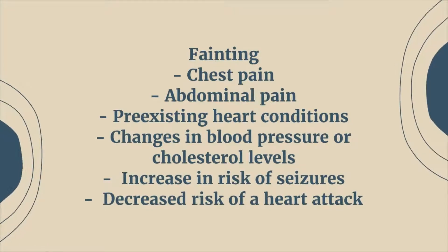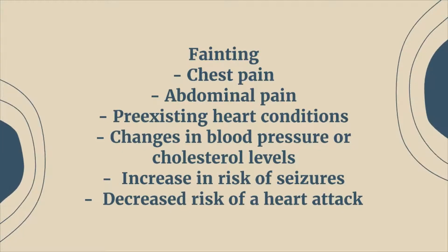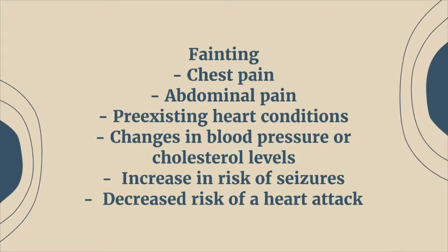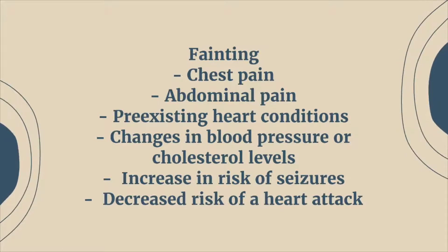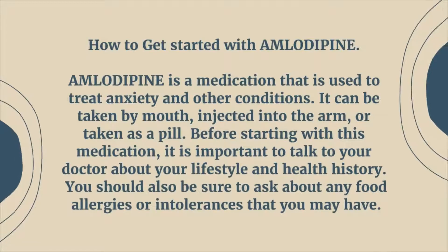Additional side effects include abdominal pain, pre-existing heart conditions, changes in blood pressure or cholesterol levels, increase in risk of seizures, and decreased risk of a heart attack. How to get started with amlodipine.